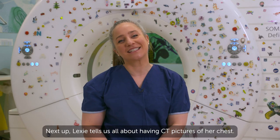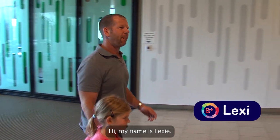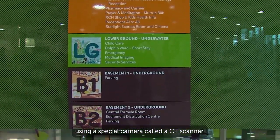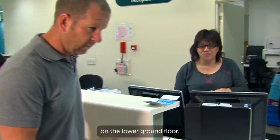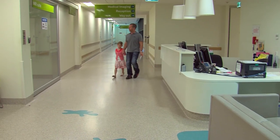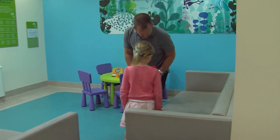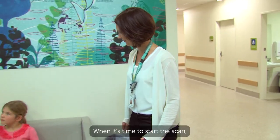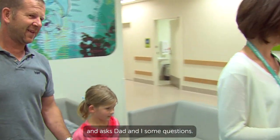How cool are lead aprons? Next up, Lexi tells us all about having CT pictures of her chest. Hi, my name is Lexi. Today I'm at the Royal Children's Hospital to have some photographs taken of my chest using a special camera called a CT scanner. Dad and I find the medical imaging department on the lower ground floor. We walk around to the CT waiting area and wait there until it's my turn to go in. When it's time to start the scan, we go into the CT room with Fiona the radiographer. She shows us the CT scanner and asks Dad and I some questions.